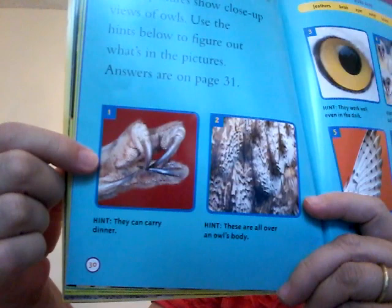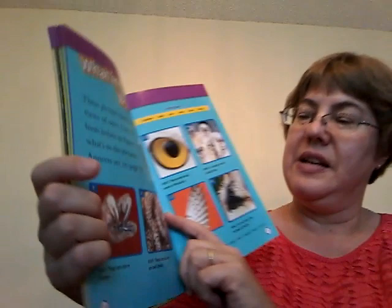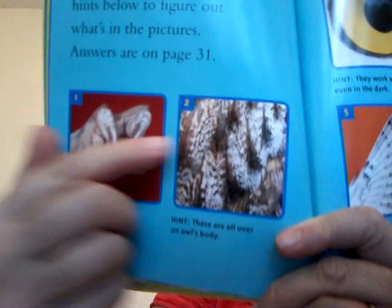What in the world? These pictures show close-up views of owls. Use the hints below to figure out what's in the pictures. Picture one hint — they can carry dinner. Do you remember the word for the owl's feet and nails? Talon. Owls don't wear clothes because they have feathers.